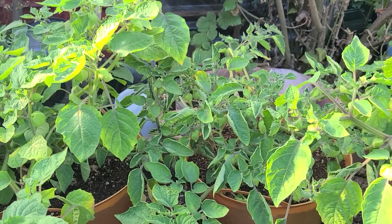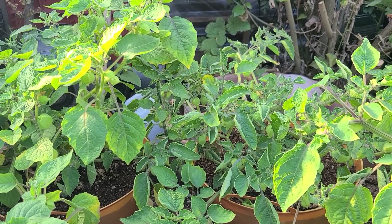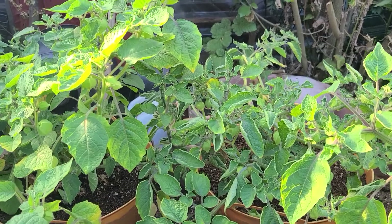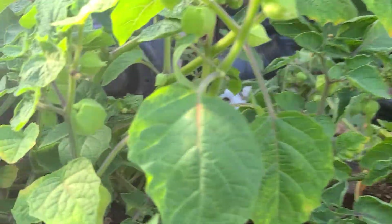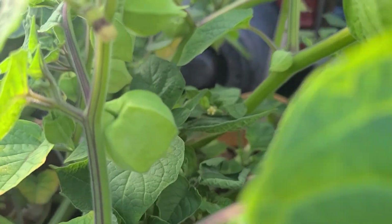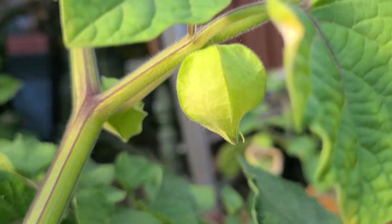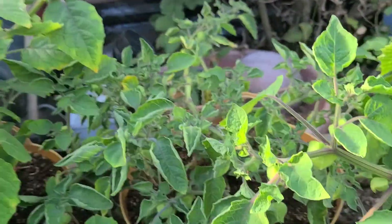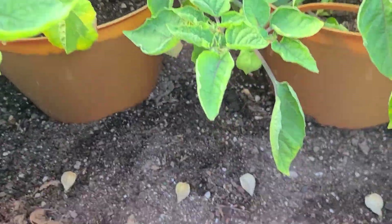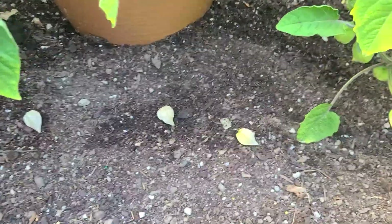Hey guys, you ever seen these plants? This is a ground cherry plant. It's really cool — it looks like a tomato plant but not quite. They grow these little pods right here, that's what they look like. Really cool.